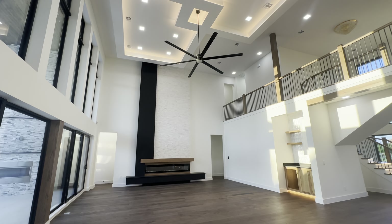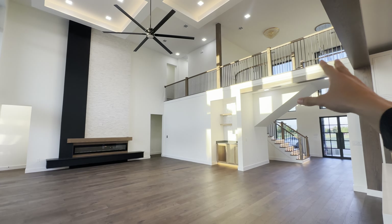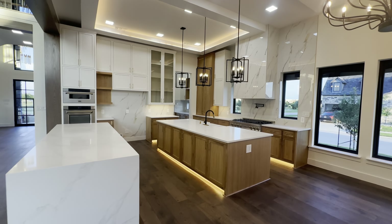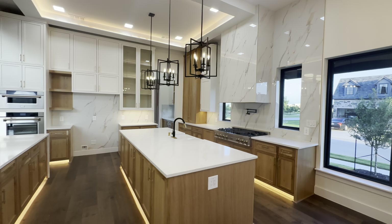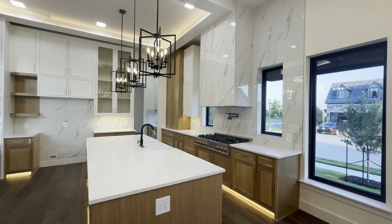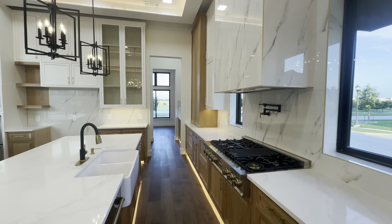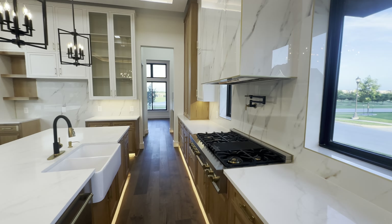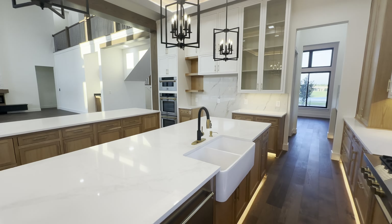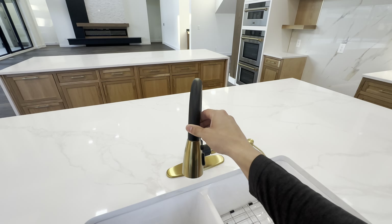What I love is the catwalk up there with the open railing — that is a chef's kiss. The colors, they did a fantastic job. You have porcelain tile all throughout, a beautiful backsplash, a pot filler, and Z-line top-of-the-line appliances, a gas cooktop, a farmhouse sink, and modern matte gold fixtures — very sleek.